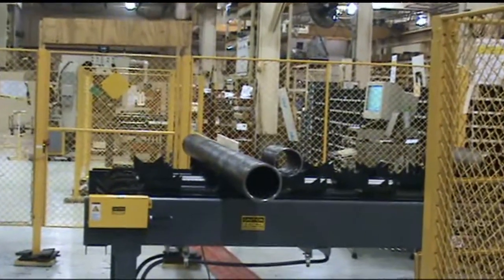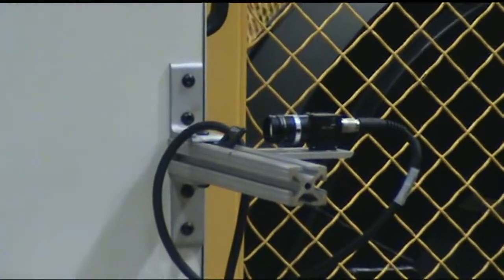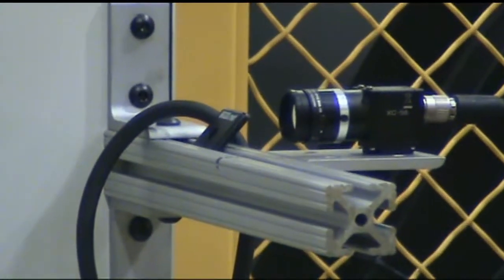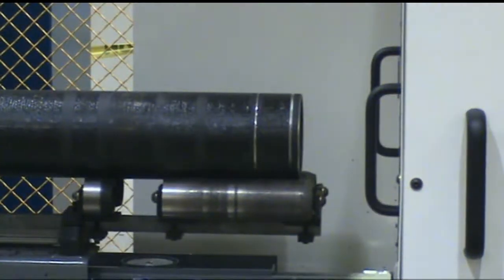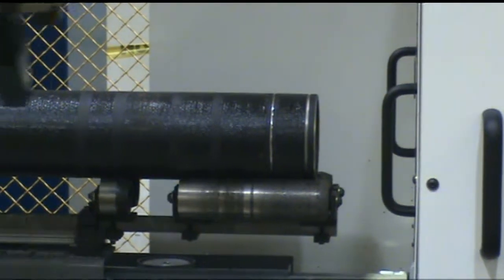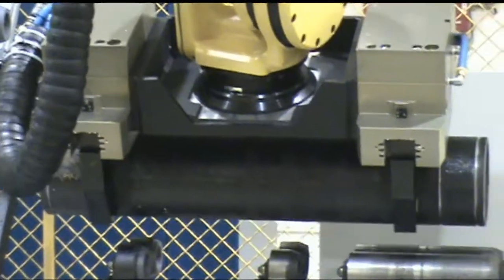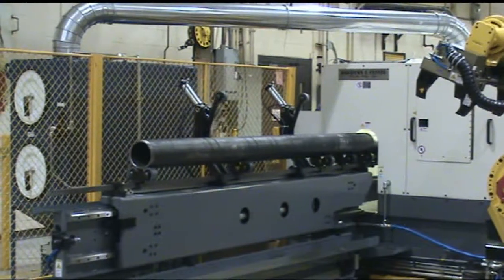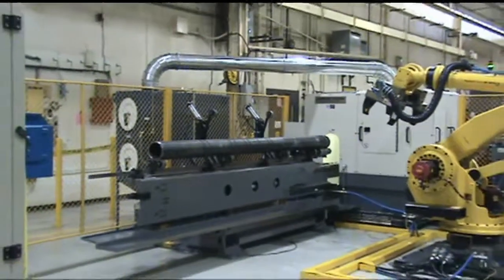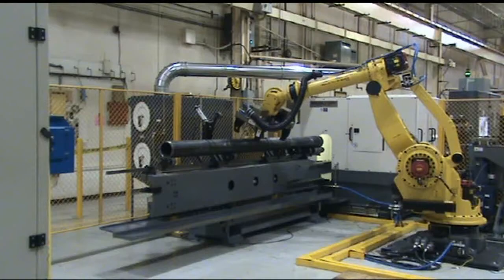Finished parts can be up to 11 feet in length. At the unload station, a vision system detects the finished tube's position, and a flash from the alternate light source enhances the system's ability to see the end of the tube. Data transferred from the turning center's CNC control communicates the finished part's length to the robot, allowing the robot to lift the part at its center of gravity.